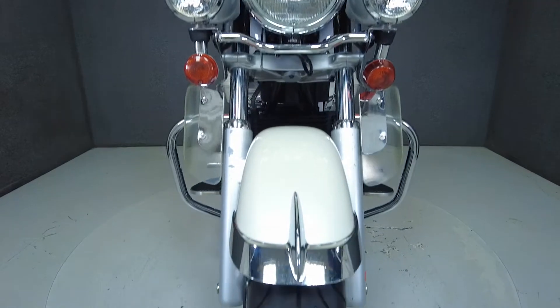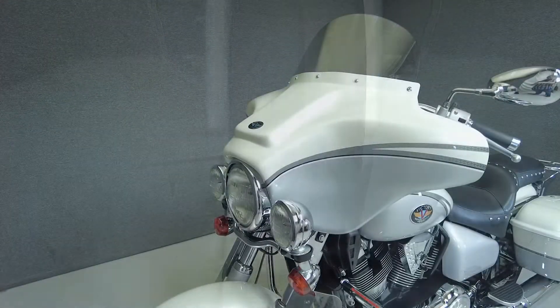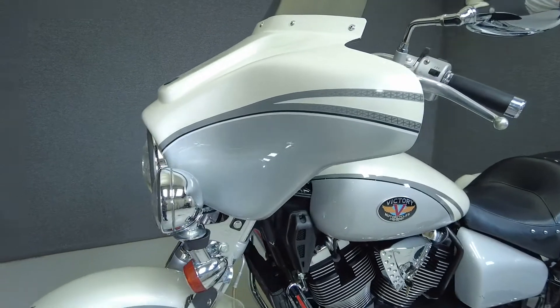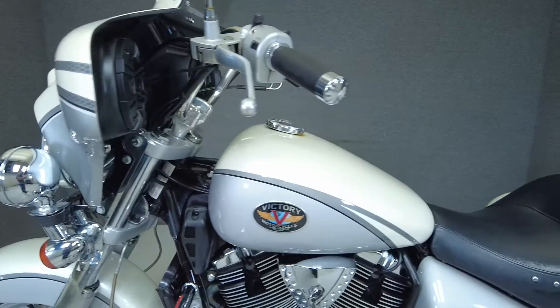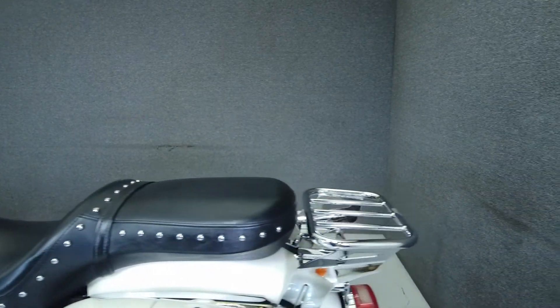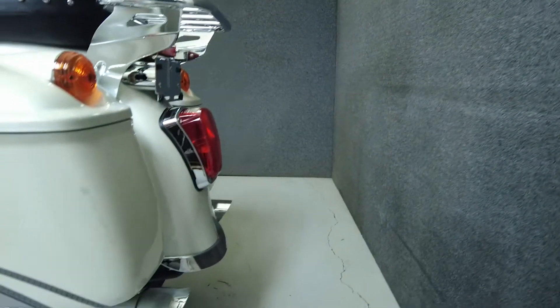To see everything we know about this vehicle, including full mechanical and cosmetic condition reports, the service repair order, high resolution photos, and more, please review the listing on our website. We have also purchased the CycleCheck vehicle history report. You can view this report by clicking the link on the right side of the video.